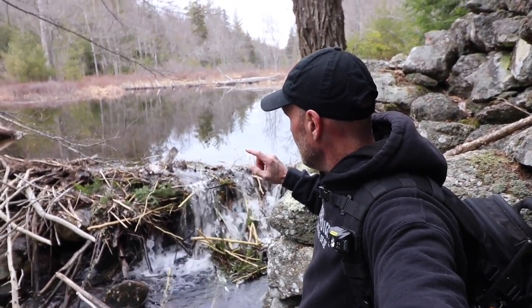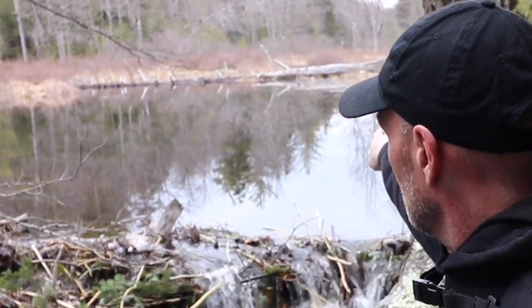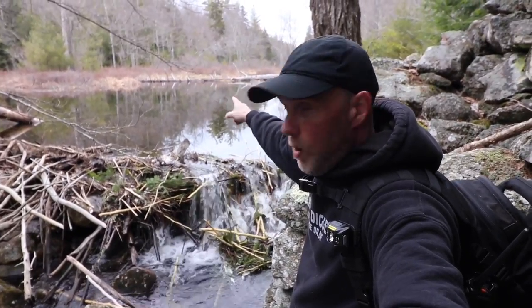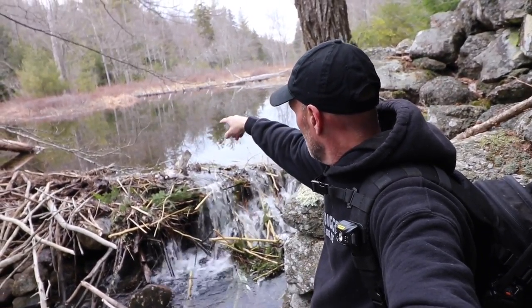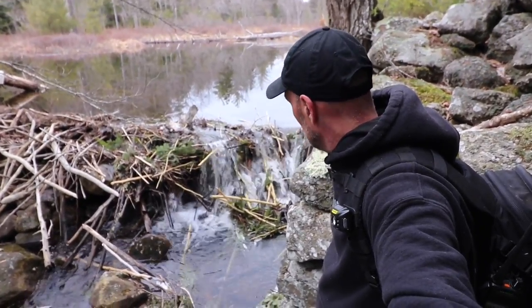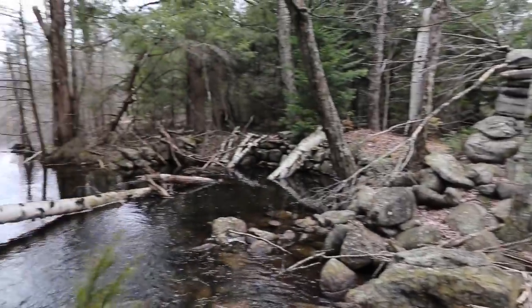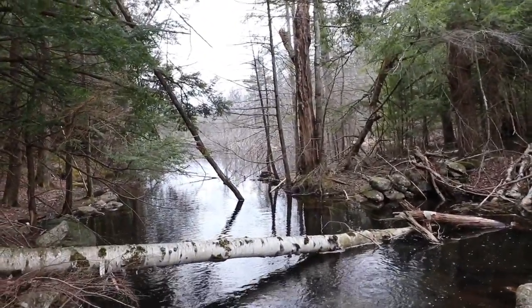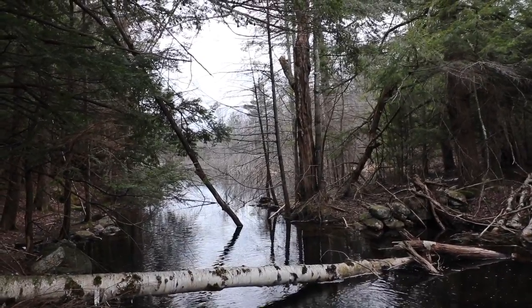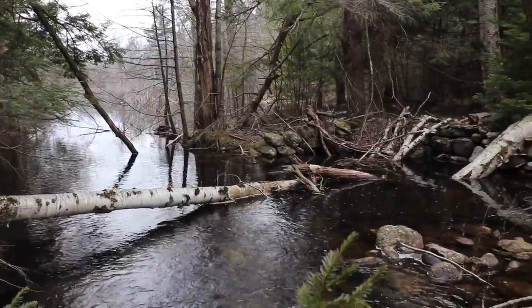When George and I were here years ago, we were out there where that log is — it was just tall grass and we actually walked our way back to the truck through that. Unreal how much stuff changes. That didn't exist; it was just a brook, and now it's a massive pond. Things can disappear.